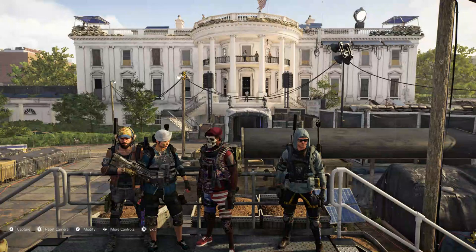There it is — down and dirty, the seven founding fathers collectibles in Division 2. I hope you enjoyed it and I hope to see you on the next one.